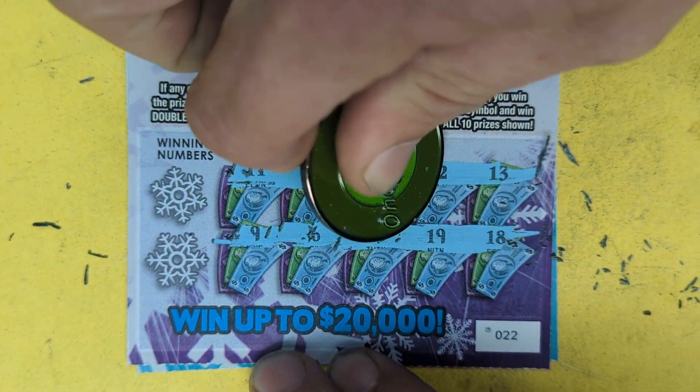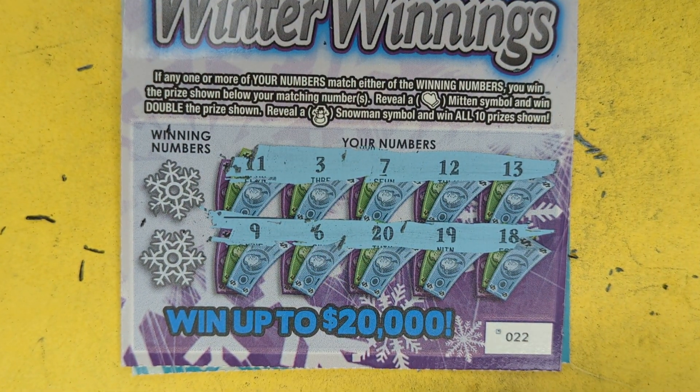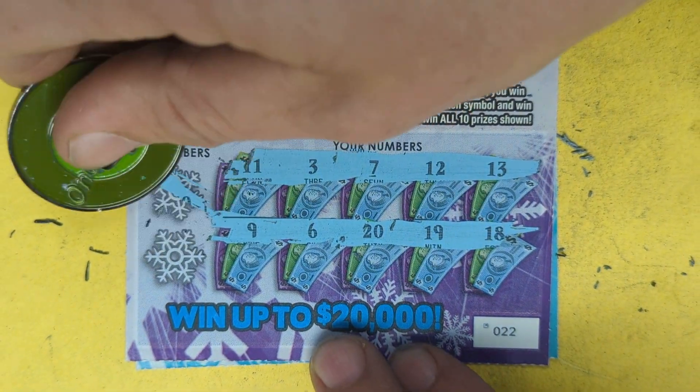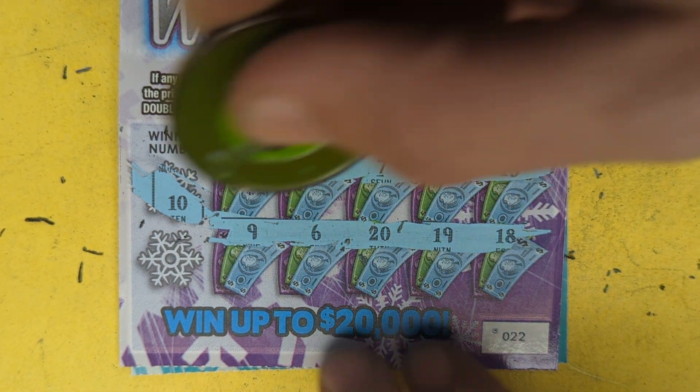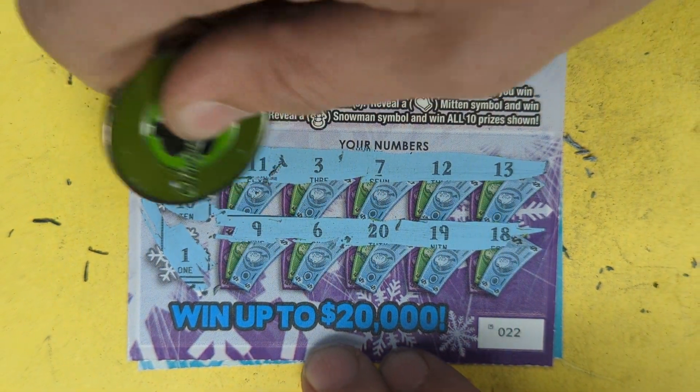Nothing on that row, nothing on that row, nothing on that row. We got a 6 here, we got a 10, and we got a 1. This is 11 — no win on this ticket.